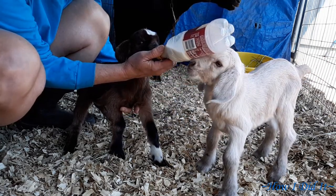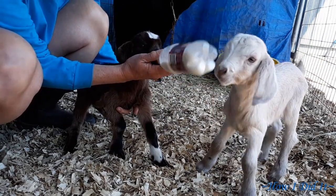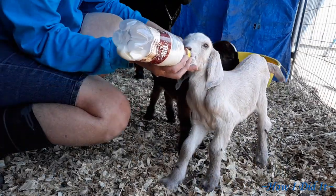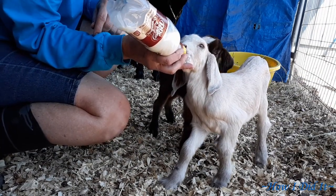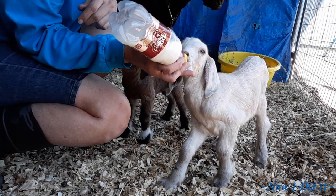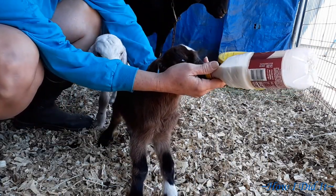The thing that I notice when they're drinking really well is their little tails will just go 100 miles an hour, or when they're happy with you like when you're playing with them. I kind of stalled on these guys when I was editing the video. You get that special bond when you bottle feed them — they get attached to you and you end up getting attached to them.